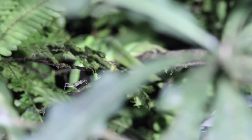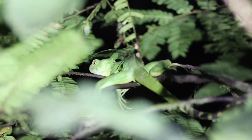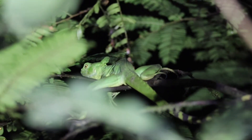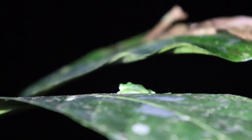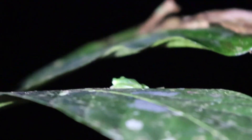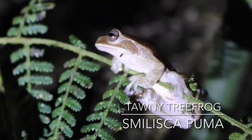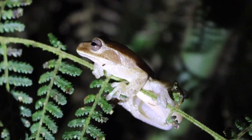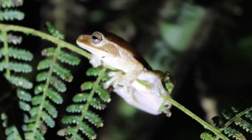Then we saw my first green basilisk. We have the brown basilisk in Florida, but this is my first green. It was on branches near the water's edge for an escape route. Then there was a small web-webbed tree frog — I'm pretty 90% sure that's what it is. And then we got my lifer tawny tree frog. You can tell it's a different frog because it doesn't have that mask band behind the eye. Really cool.